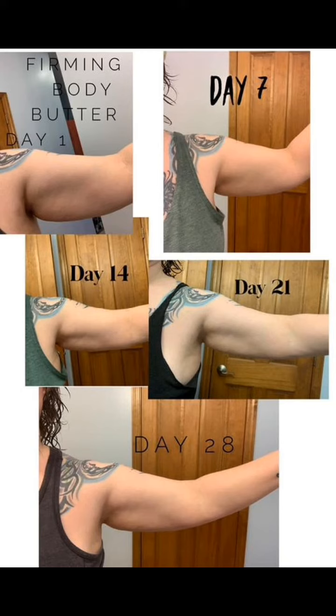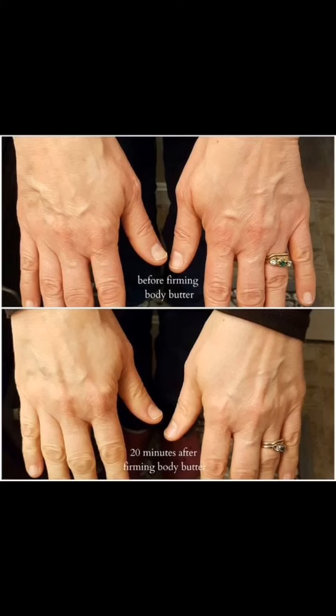You can see here how it's helping this lady's arms to firm up, and here are some pictures of a lady's hands. The difference is wonderful.